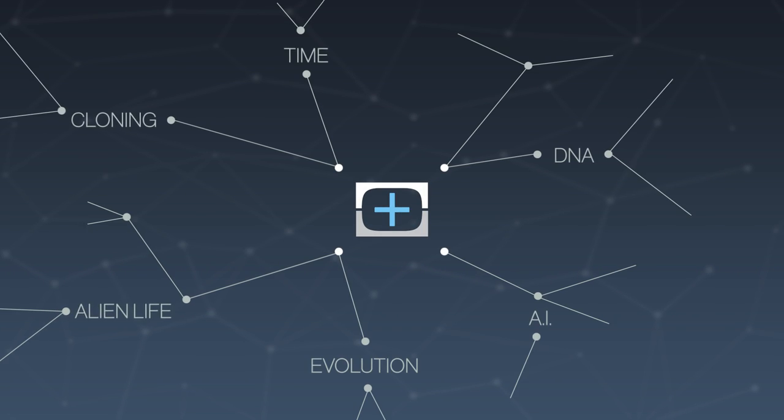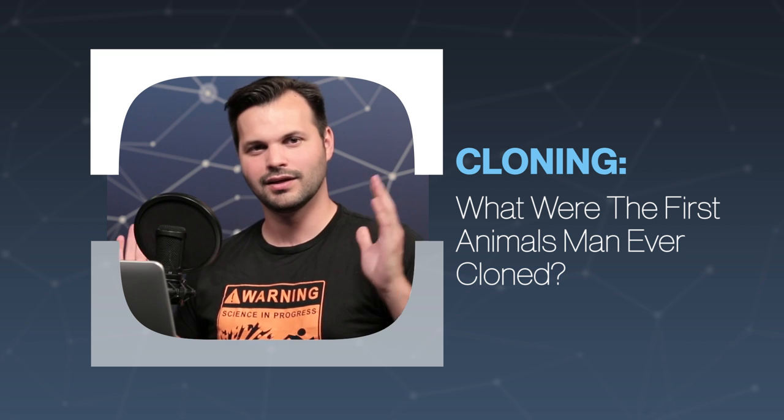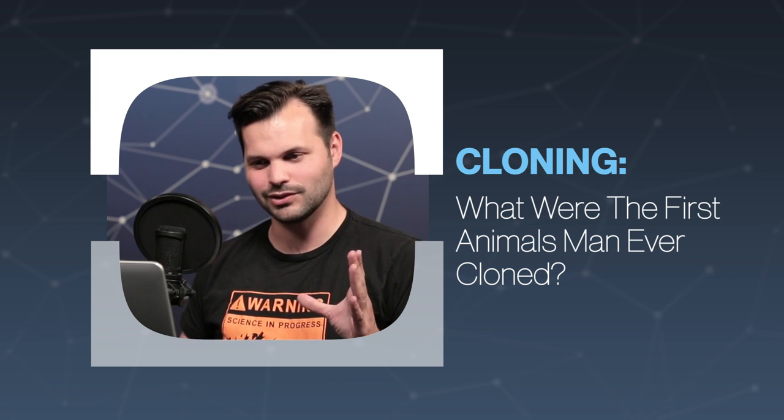Hey everyone, thanks for tuning in to Test Tube Plus again today. I am Trace, and this is episode two of five on cloning. Make sure you stick around — there's a surprise guest coming later. I think you'll enjoy it.